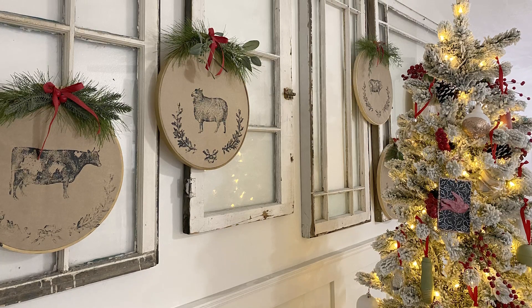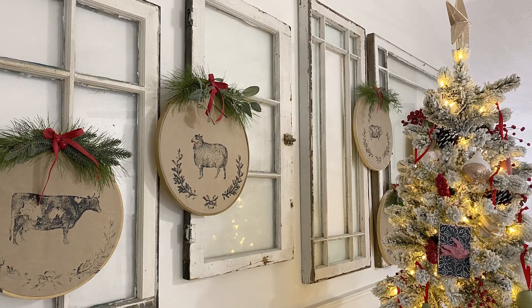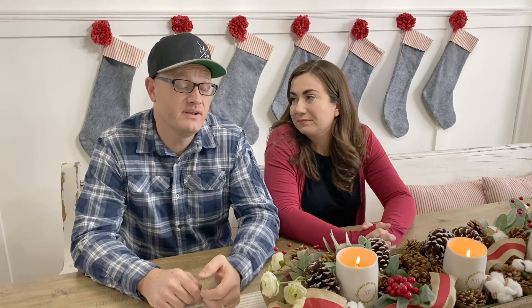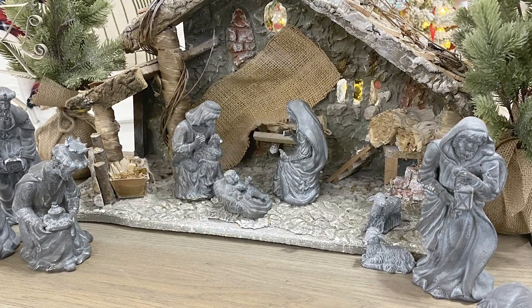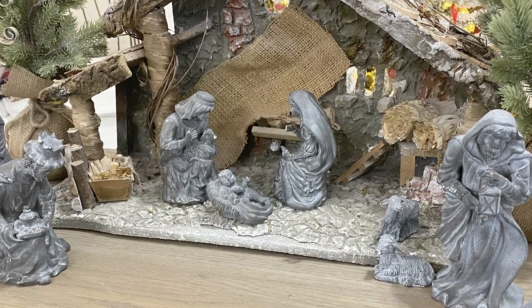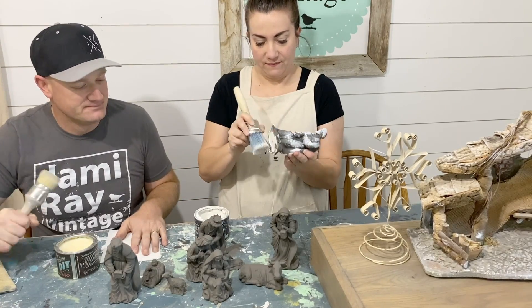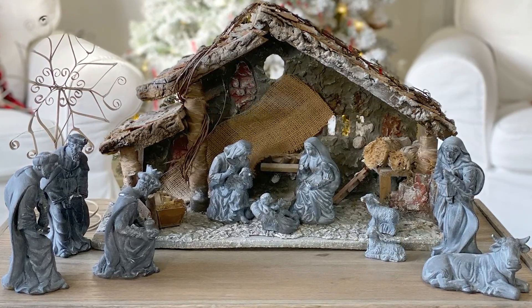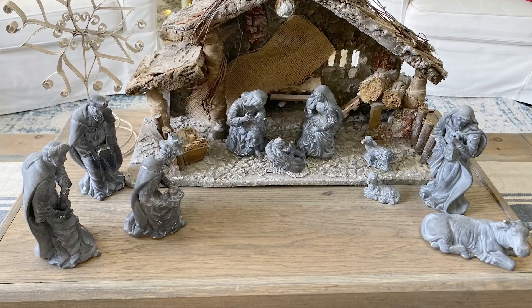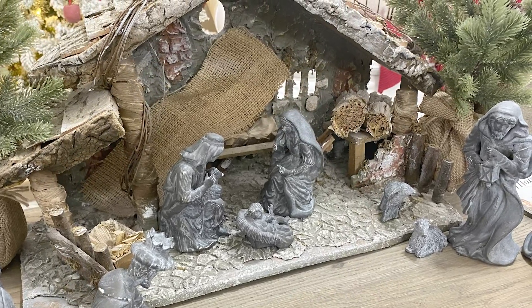Behind the Christmas tree we have windows up year-round, and so to decorate them we've just got embroidery hoops with brown paper, IOD stamps, and some recycled greenery from an old wreath. The Nativity this year got an update — we actually did an entire video on how we did this — but the look really goes with the rest of the house and ties it all together. It's a soft and simple finish with paint and white wax. When I first did it I felt like it needed something, so I went to Michaels and purchased just a couple of Christmas trees, and adding the greenery really ties it all together.